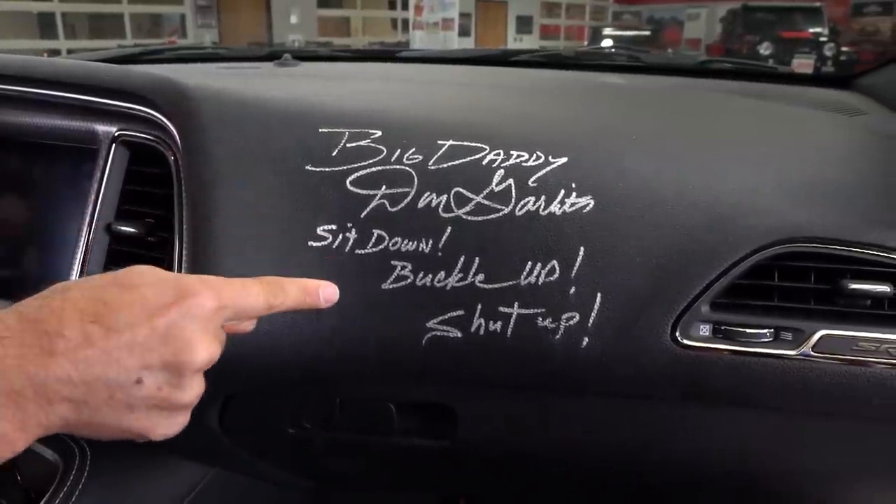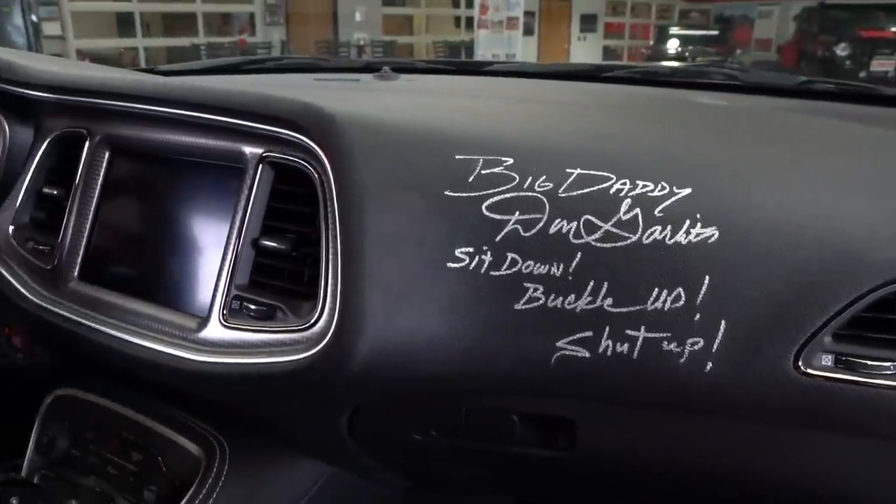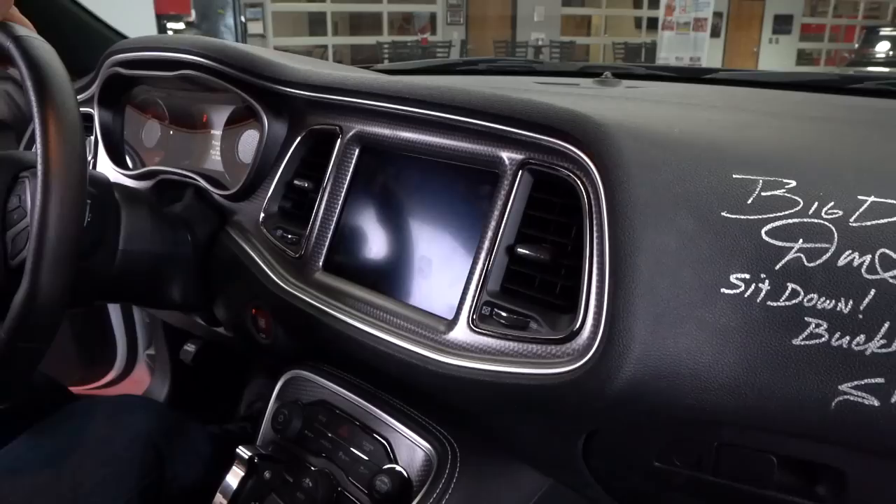When you get to the interior, you've got your SRT badging, and then look who it is — Big Daddy Don Garlitz signed the dash and gives you some words of wisdom to live your life by: sit down, buckle up, and shut up. These are the exact words I used to say to my students at the start of every class, so Big Daddy and I have that connection.